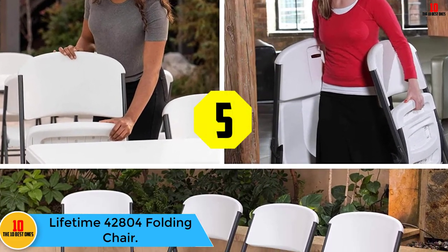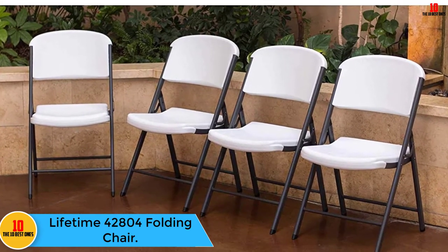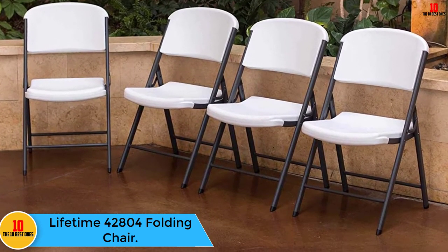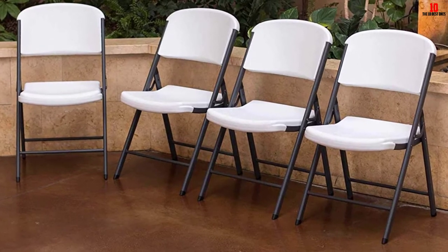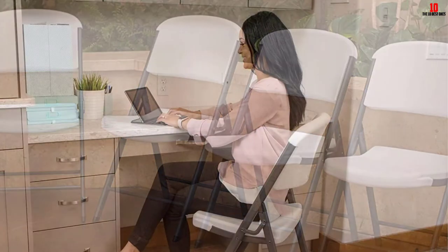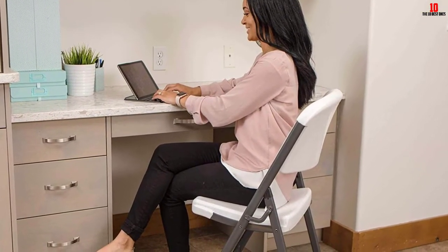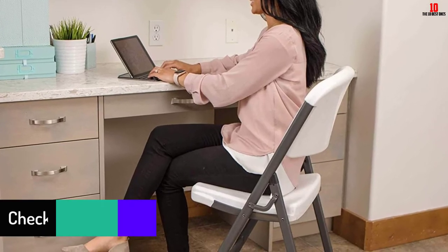At number five we have the Lifetime 42804 Folding Chair. Are you looking for a pack of high-strength foldable seats that you will cherish using every day? Then you should get the Lifetime 42804 model. You will find a set of four white granite chairs in your package. One thing we loved about the Lifetime folding chairs is their functional and aesthetic value.